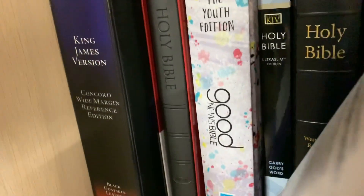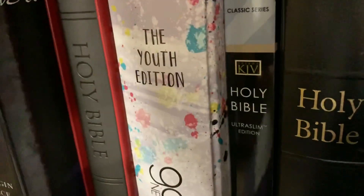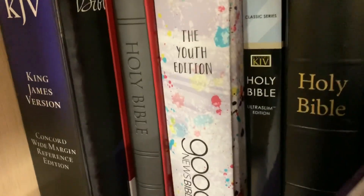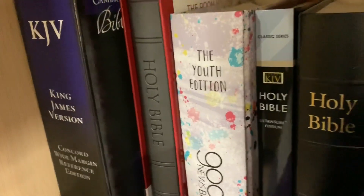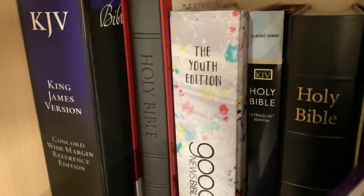But then we have another example of a slim, low-cost Bible — that's the KJV Notetakers. And then we have this one, the Good News Bible, the Youth Edition. Here's another example of variety that we have in the world today: we have different sort of demographics being provided for.